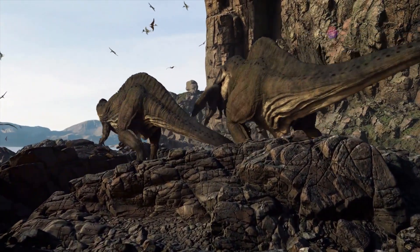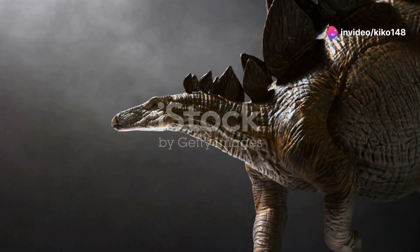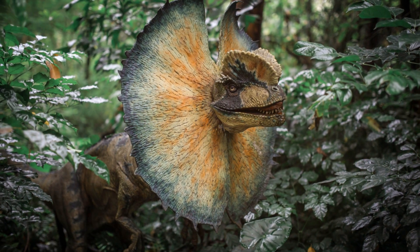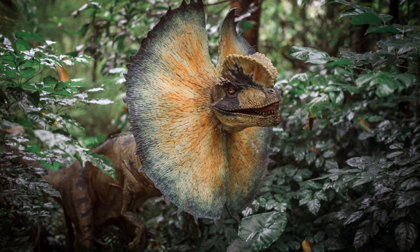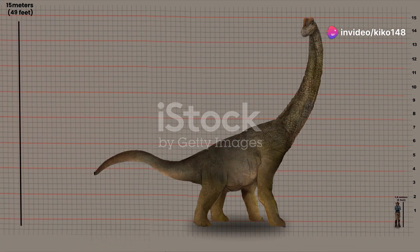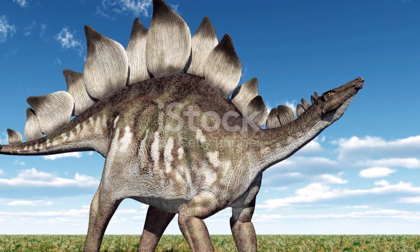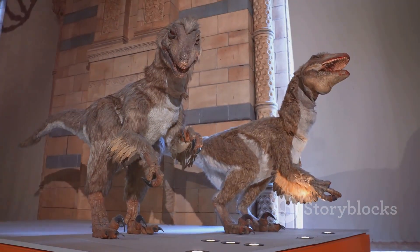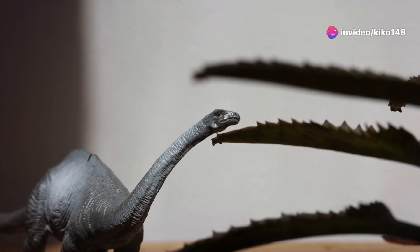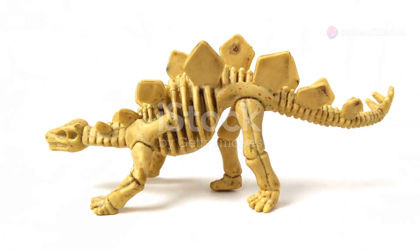Despite its formidable appearance, Stegosaurus was a herbivore. Its small head and weak teeth suggest a diet of soft, tender plants — likely ferns, cycads, and other low-lying vegetation. With its small brain, Stegosaurus is not considered to have been the most intelligent of dinosaurs. However, it was likely a social animal, living in herds for protection from predators. While generally peaceful, Stegosaurus would have defended itself fiercely if attacked, with its powerful tail spikes and plated back providing protection.